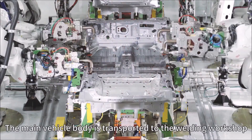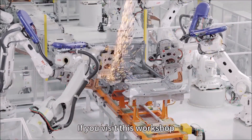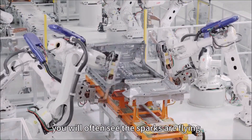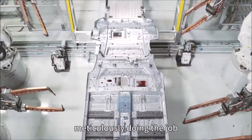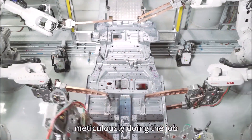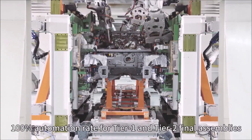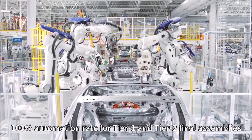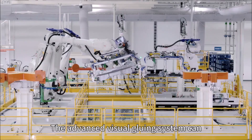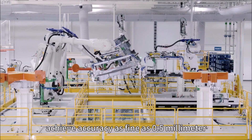The main vehicle body is then transported to the welding workshop. If you visit this workshop, you will often see sparks flying. There are 210 ABB industrial robots meticulously doing their job — gluing, welding, and working aluminum plates. It's a 100% automation rate for Tier 1 and Tier 2 final assemblies. The advanced visual gluing system can achieve accuracy as fine as 0.05 millimeters.